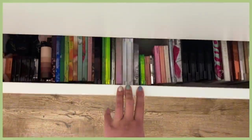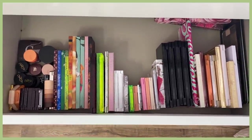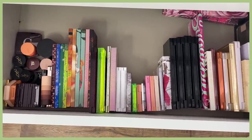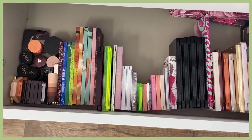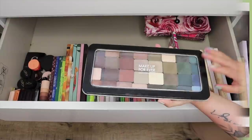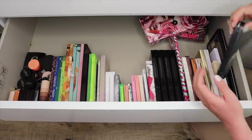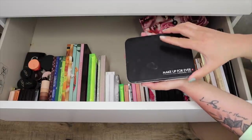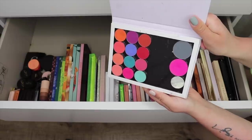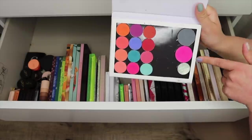The next drawer here is my eyeshadow palettes, which I definitely need to go through. There's a few things in here that I rarely ever use and I feel like could use a better home. This is a palette full of Makeup Forever single shadows — I'm going to keep these. This is a palette I put together with all of my cool tone shades, and this one here is full of my fun bright shades from ColourPop, MAC, and Makeup Forever. This is actually the first makeup product I bought at Sephora when I was in seventh grade.